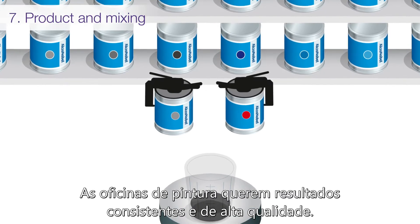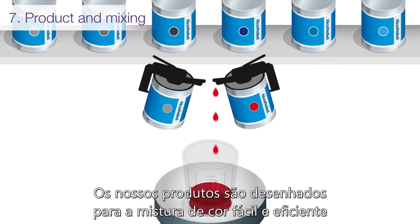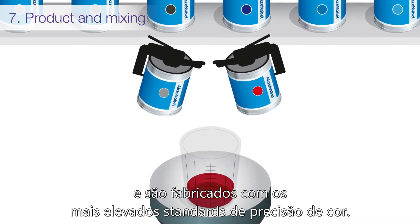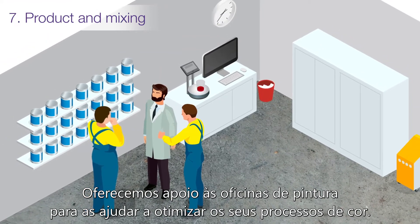Body shops want consistent and high quality results. Our products are designed for easy and efficient color mixing and are made to the highest standards of color accuracy. We provide support to body shops to help them optimize their color processes.